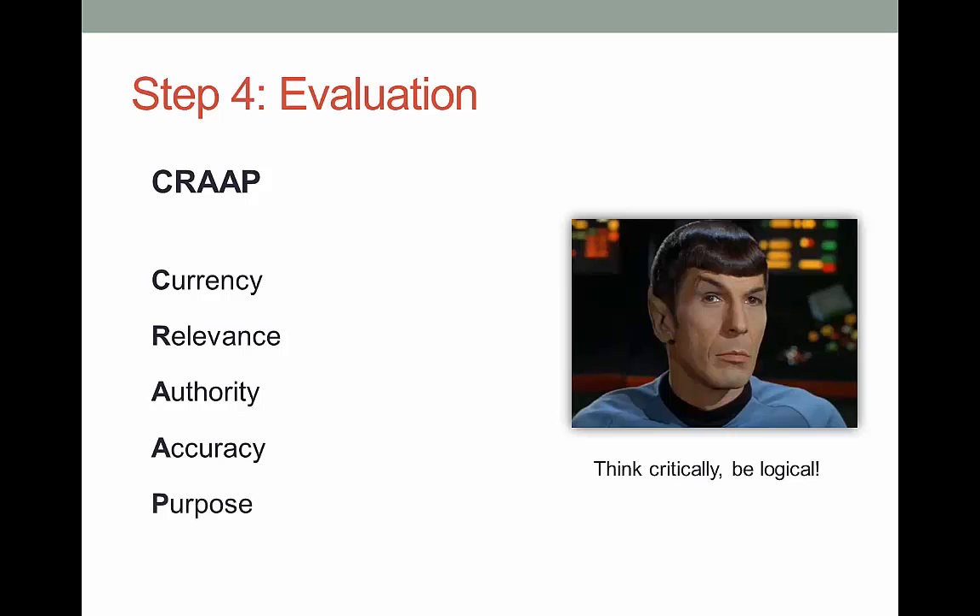Finally, the P stands for purpose. Why was this information created? Was it to educate and inform, or was it to persuade, convince, or even scare? Sometimes this can be very subtle. The author should make their intentions clear, but they don't always do so. I strongly encourage you to go out and find a few of the CRAP worksheets — they can be super helpful.